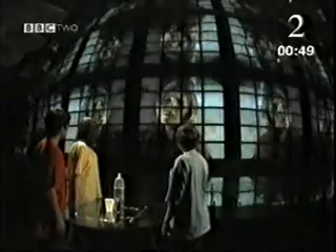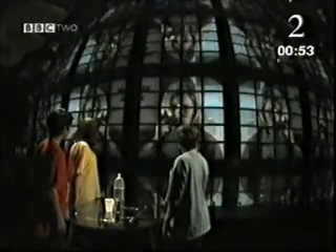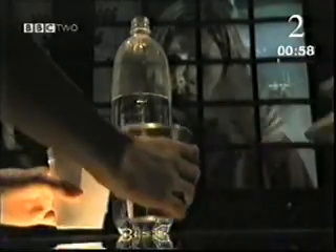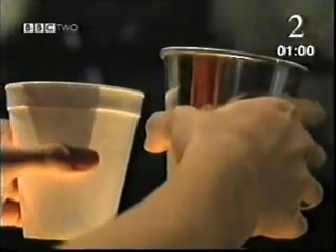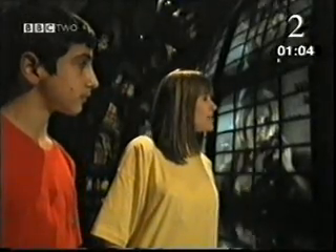How can I help? Stella, there's something we don't understand. We filled these two caps from the same bottle, right? But they feel different. This metal one feels cold and the polystyrene one feels warm. If the water's the same, they should be as hot as each other, shouldn't they? What do you think, Stella?